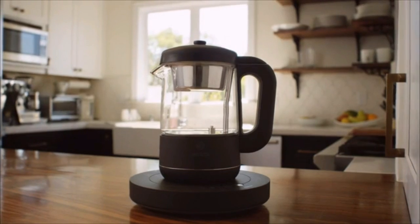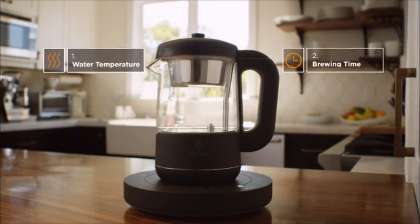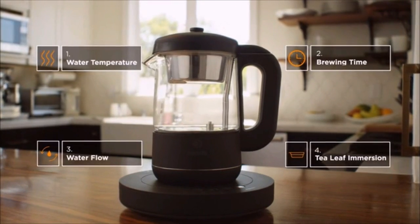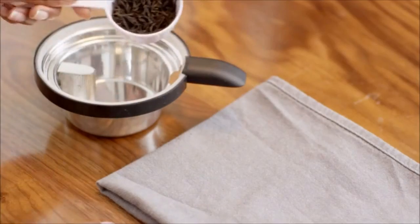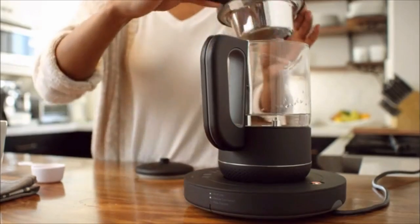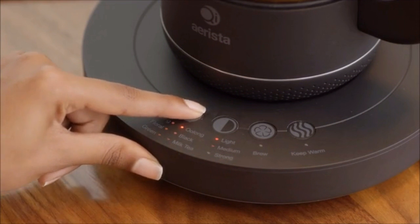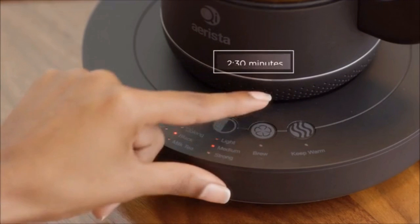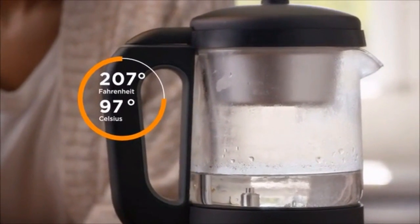Our unique patent-pending brewing system combines traditional tea brewing philosophy with modern technology to manage the four key elements in making a great cup of tea. First, place a set amount of water and your tea leaves inside Chi Arista. Then select the type of tea you will be making and its strength — these will determine the temperature and time for brewing. After pressing brew, Chi Arista will heat the water to a specific temperature appropriate for your chosen tea.